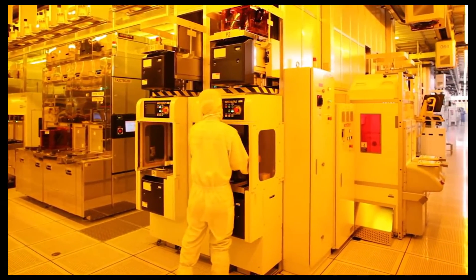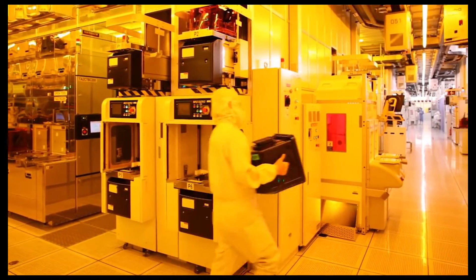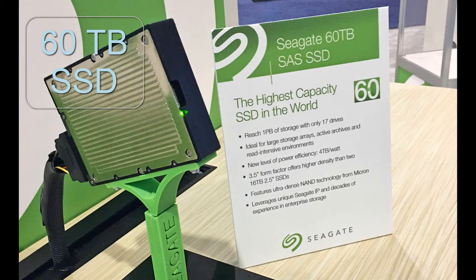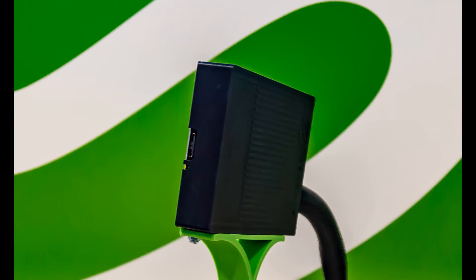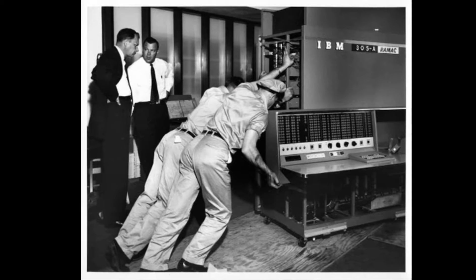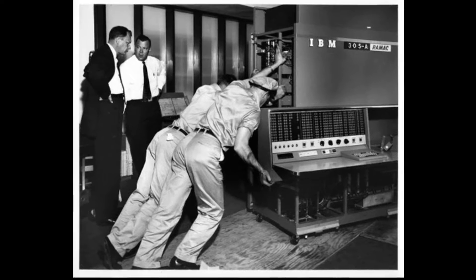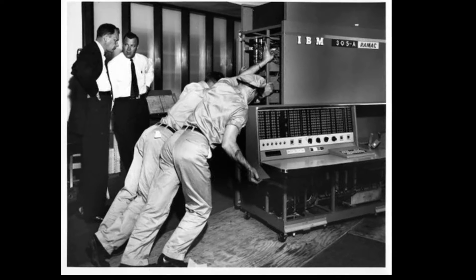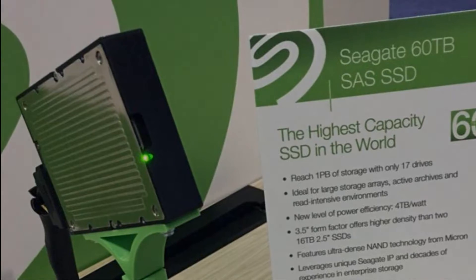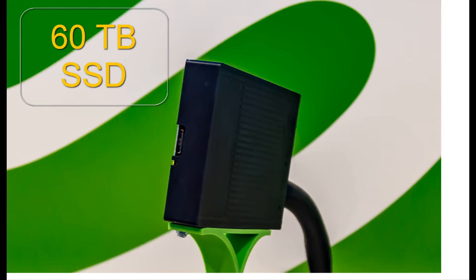Hello everyone, today I'm going to present to you a new evolution in storage technology. Here it is — the 60 terabyte solid-state drive. In this video we will take a look at the new record-breaking drive from Seagate, and then we will have a look at the evolution history of hard drives to put things into perspective. That being said, let's get started. We all know 60 terabytes is about 60,000 gigabytes, but how much storage is that exactly?